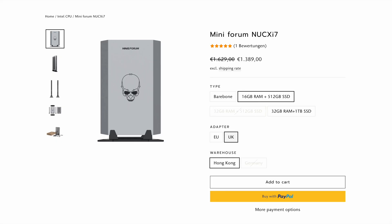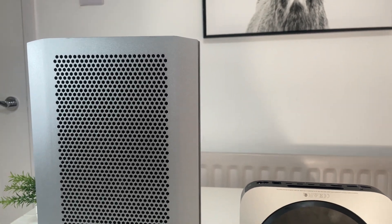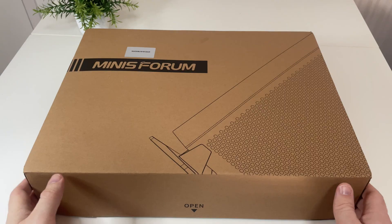On the Minisforum site I specced it out with 512 gigabytes of storage and 16 gigabytes of RAM. I thought this is probably the best kind of machine you can get on your desk that looks smart, has dedicated graphics, and is likely comparable to the Mac Mini. I wanted to see what the differences were and whether it's worth choosing a Windows device over the Mac Mini, or vice versa.